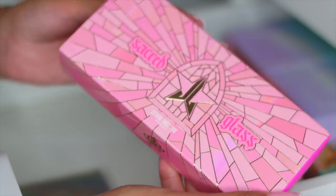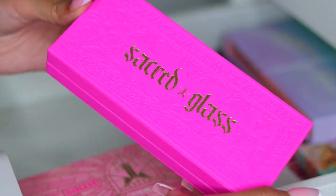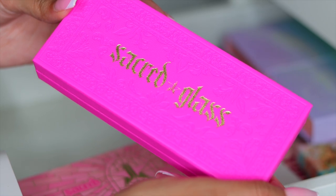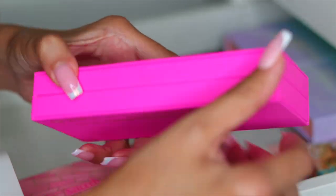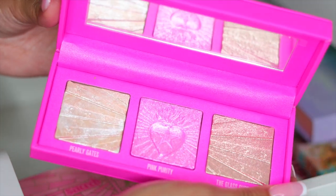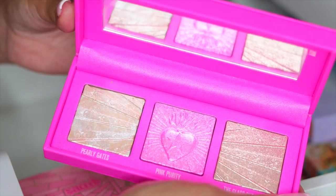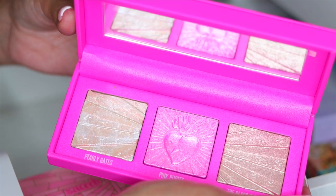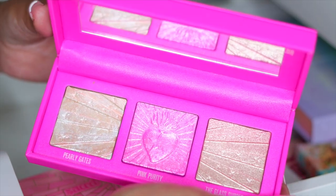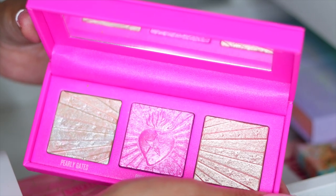The next thing is this Jeffree Star highlighter palette. I know not a lot of people like Jeffree Star but I'm just being real and showing you what's in my collection. The packaging is absolutely stunning — even if you don't like him, you can't deny the packaging. I've never even gotten a chance to use this. There's a lot of controversy when it comes to Jeffree Star, but I truly just have his stuff because I genuinely enjoy his line. I've never used this but it's so beautiful — love the packaging, so I'm definitely keeping it.